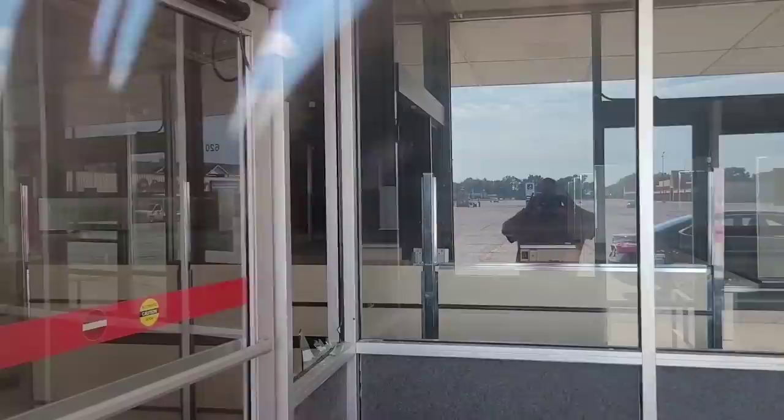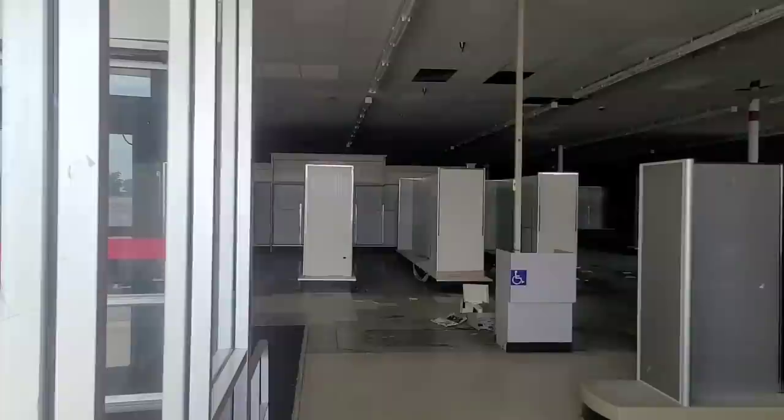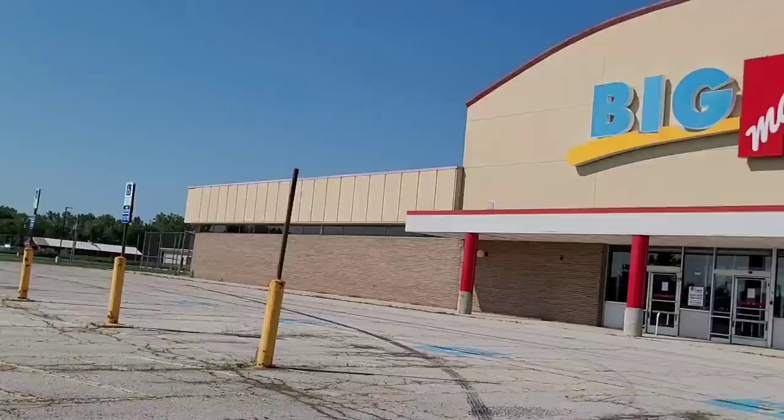Sadly the Kmart is now closed — I guess that's par for the course for Kmarts across the country. Looking in the window here, there's not a lot you can see. We'll go over to the side window and you'll get a view of the shelves. You can see what remains inside — not a whole lot. I guess the last blue light special has been some time ago. There's an old computer smashed on the floor. They don't make them like that anymore — that's a relic.